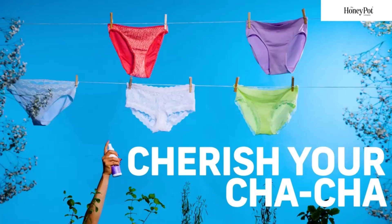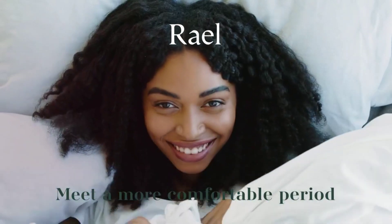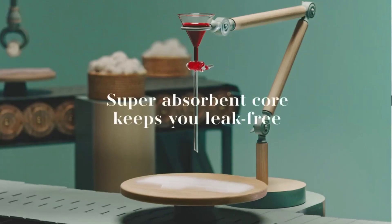The best panty liners is probably one of the most essential items in every woman's daily routine, but with so many options available, it can be overwhelming to choose the right one.